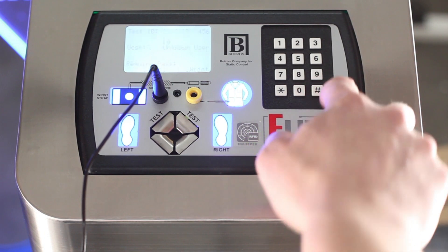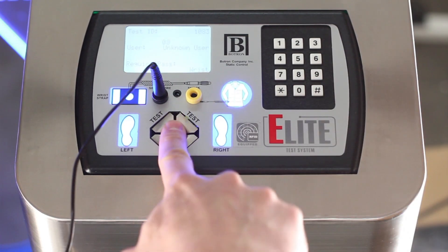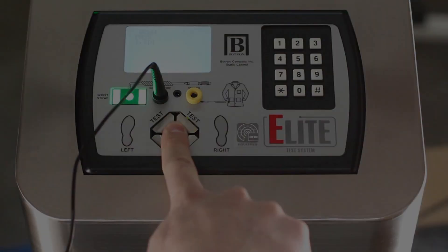Access is either granted or denied by our multi-factor verification protocol, checking against identification, access privileges, and test requirements.